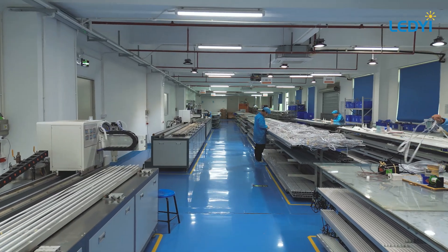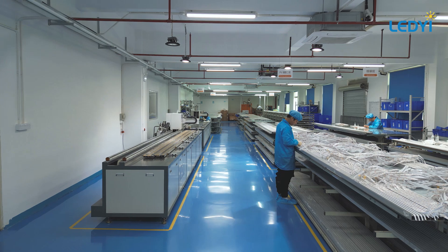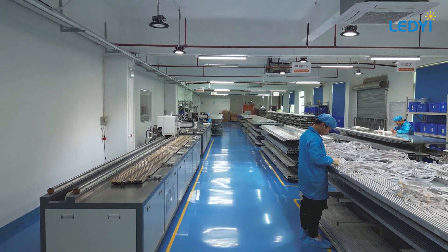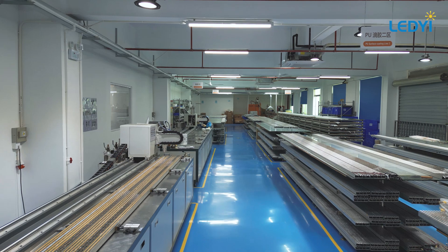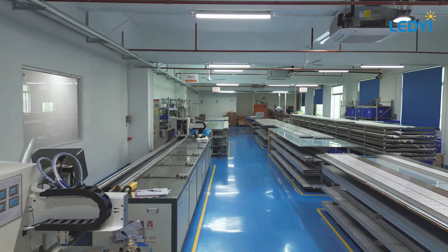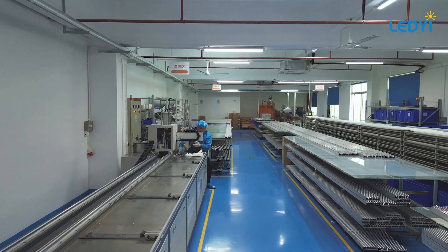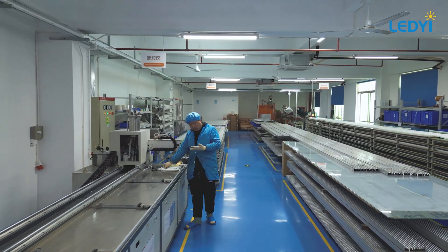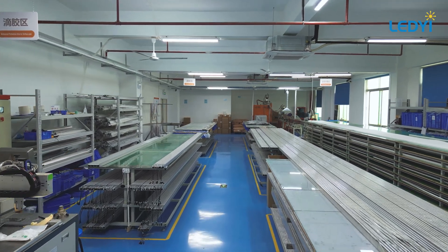Now we're in our LED strip waterproofing workshop. Here we transform standard IP20 non-waterproof LED strips into various waterproof ratings, like IP52 with silicone surface coating, IP65 using silicone sheaths, and IP67 with both silicone tubing and filling. We've equipped this workshop with automated dispensing machines, which significantly speed up our production process.